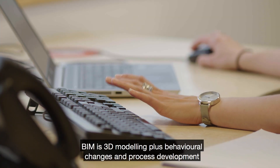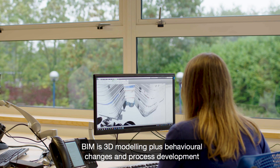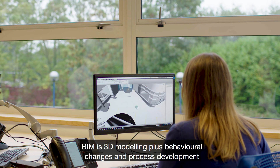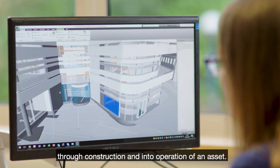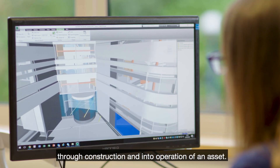BIM is 3D modeling plus behavioral changes and process development, which allows people to better understand the project right from the design process through construction and into operation of an asset.